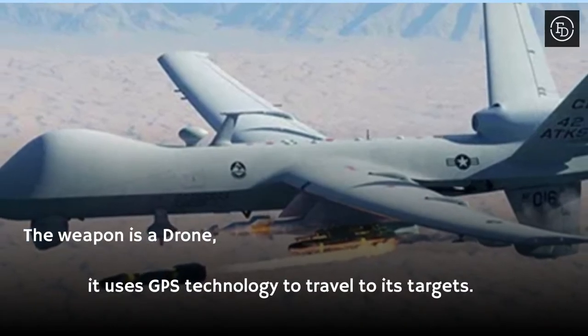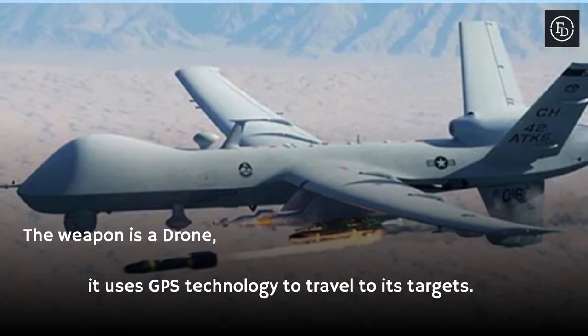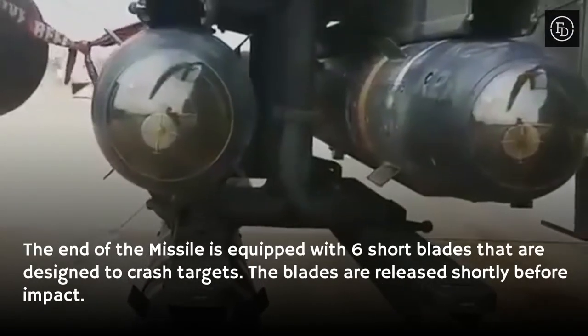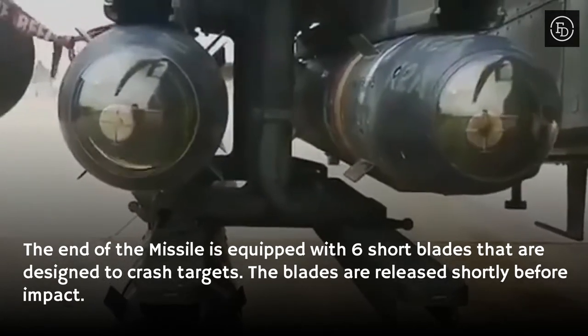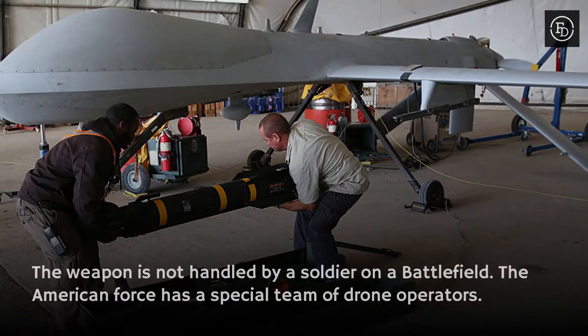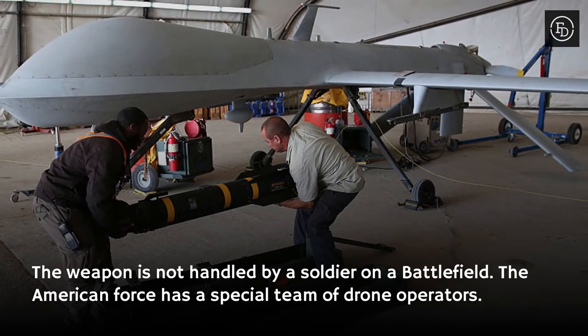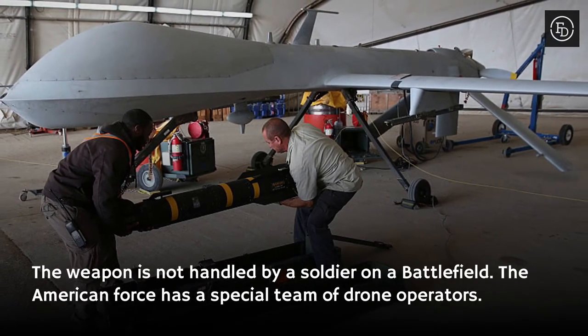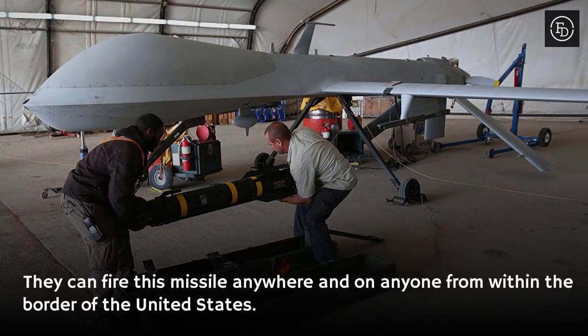The weapon is a drone that uses GPS technology to travel to its targets. The end of the missile is equipped with six short blades designed to slash targets, released shortly before impact. The weapon is not handled by a soldier on a battlefield — the American forces have a special team of drone operators who can fire this missile anywhere from within the borders of the United States.